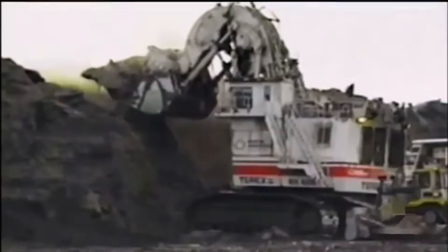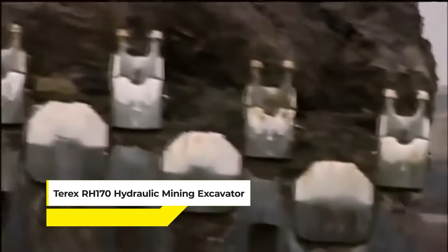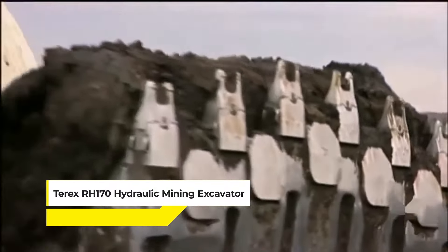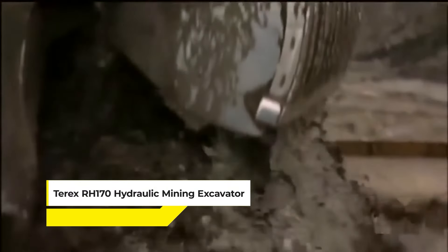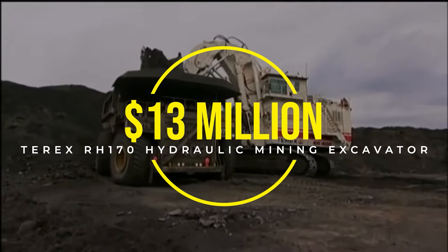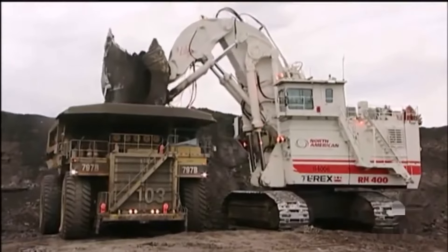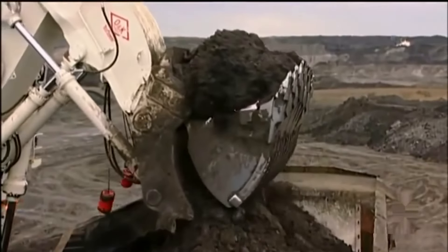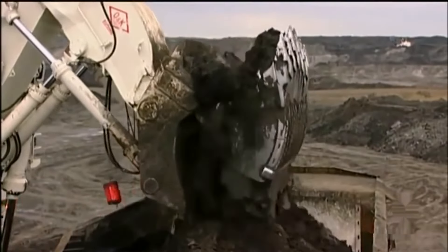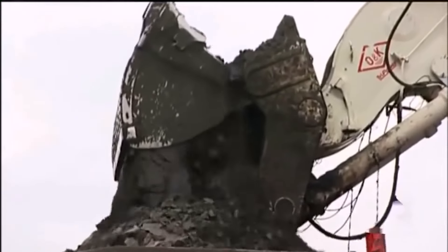Can it top the Terex RH-170 hydraulic mining excavator? This one stands out as a colossus in the mining industry, with a staggering cost of approximately $13 million. The RH-170's dimensions are also monumental, making it one of the largest hydraulic excavators on the globe. It's designed for the heaviest of lifting and earth-moving tasks, capable of handling large volumes of material with its massive shovel.